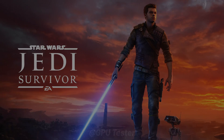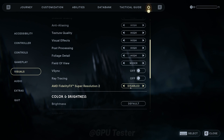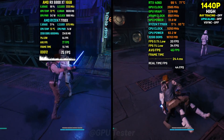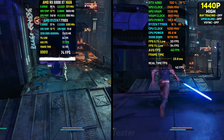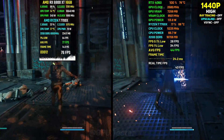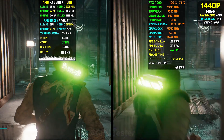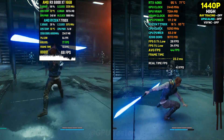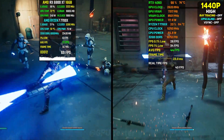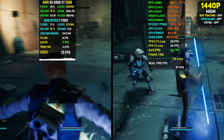The third game on our list is Star Wars Jedi Survivor. We're using the high preset at 1440p with no upscaling or ray tracing. The 4060 does seem to do slightly better here but it's still not enough to get a 60-plus fps experience. This shows that the 4060 is not really a card suited for 1440p — it's more suited for 1080p. An average of 44 fps on the 4060 is acceptable but not great, whereas the 6800 XT manages 60-plus.